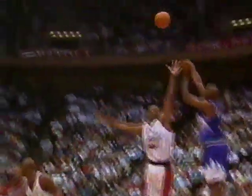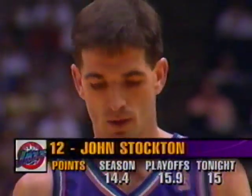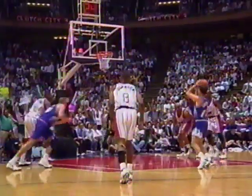Ostertag gets the block and grabs the loose ball — terrific block by Ostertag, showing you how long he is. That's number four on Sedale Threat. On the weak side for the Utah Jazz, they just keep interchanging, screening, and coming back to the ball. Brian Russell gets that jumper right down the lane — all ball. Tough call. Rudy Tomjanovich cannot believe it — he's died a thousand deaths tonight.